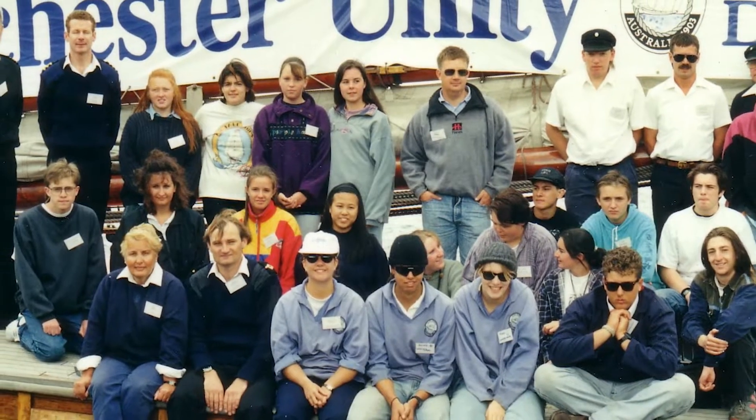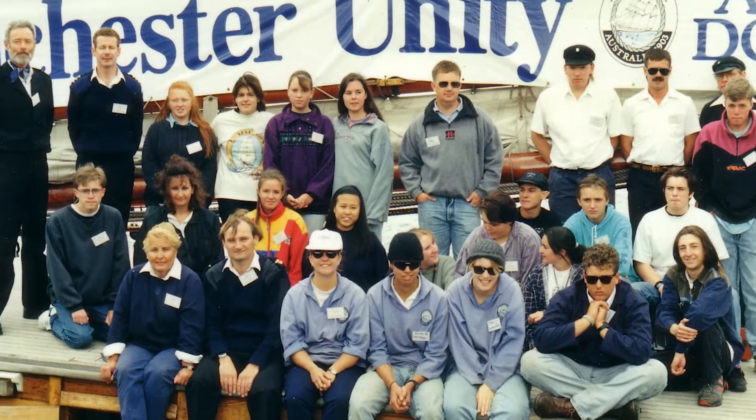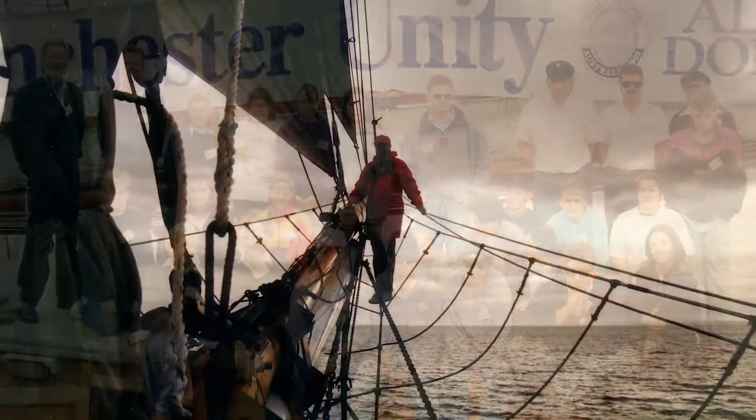In 1975 the ship was pensioned off, and Sail and Adventure, the company that now owns and operates the ship, bought her because they were looking for a vessel to turn into a sail training ship.